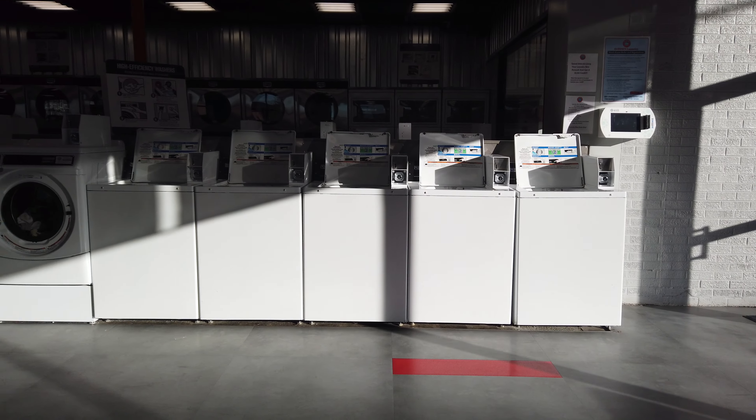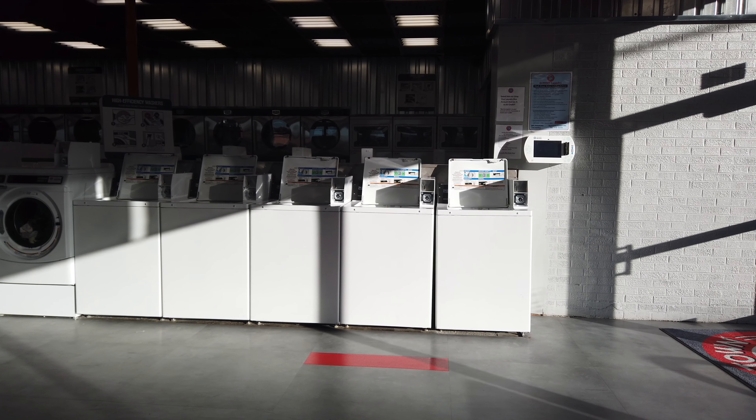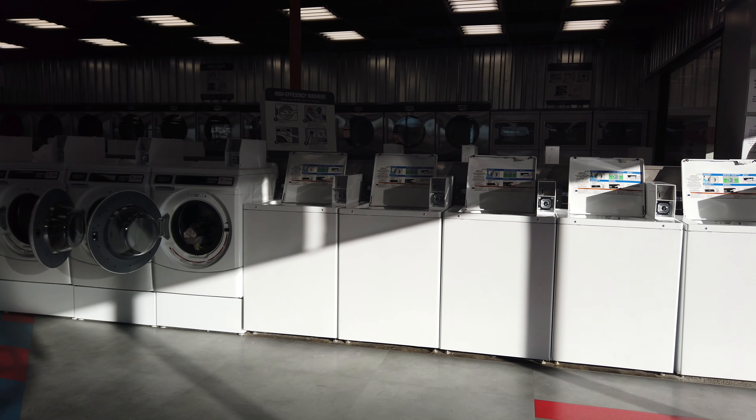They're Maytag top loads. They're pretty much a double load, 20 pound capacity. Come in and check them out — O-Town Downtown Laundry, where clean is our number one priority.